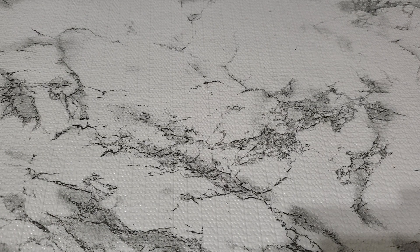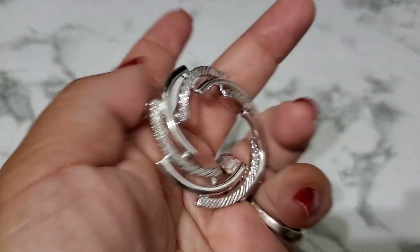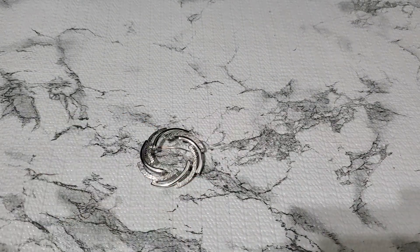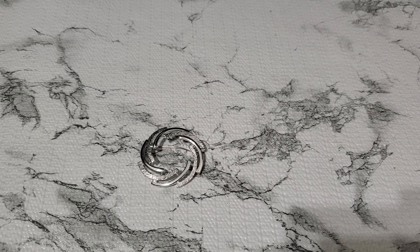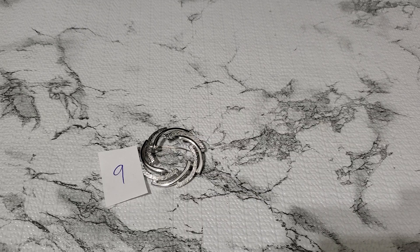And then number nine. This is a Sarah Coventry — this is really pretty, silver tone. Look at this. She's a lovely Sarah Coventry. That one is beautiful. It's gonna be three dollars if anybody wants that — three dollars, number nine.